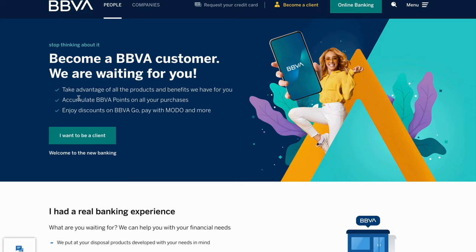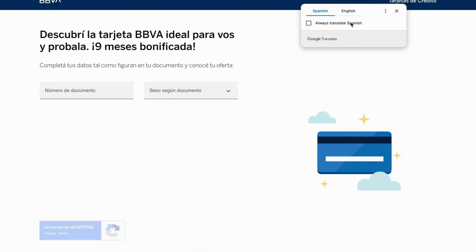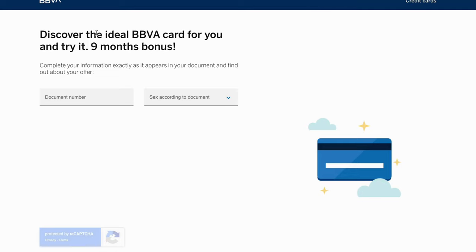On this page you're going to click on 'I want to be a client.' As you can see, they do list a couple of benefits for becoming a member or a banking client at this bank. Then you just need to click 'I want to be a client' if that bank is good enough for you. You can discover the ideal BBVA card for you and try it with a nine-month bonus.